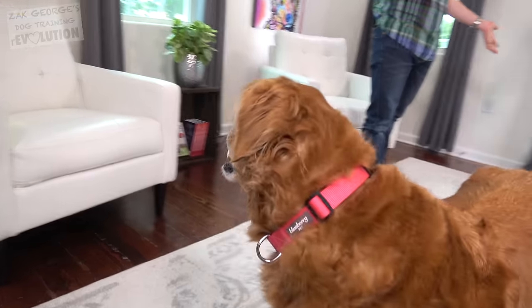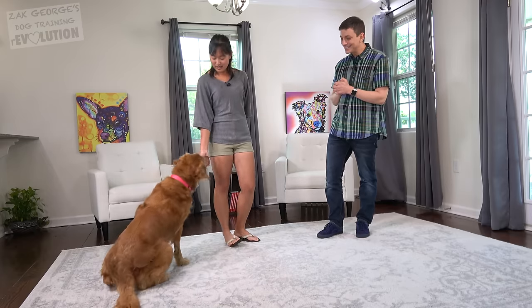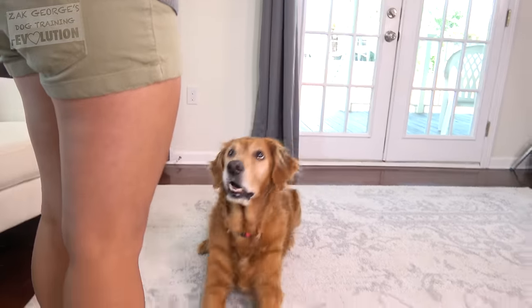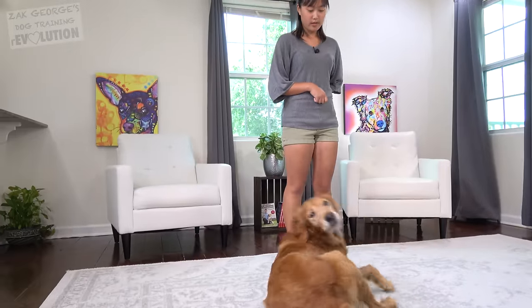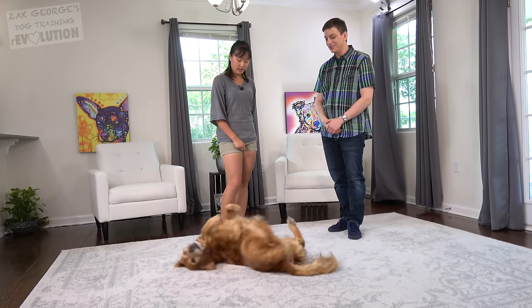Not every trick is just going to happen in one fell swoop. I could probably do this next trick with an even more subtle cue — let's see if you can spot it. It's just a testament to how smart dogs are that they can differentiate between those subtle differences in the way we communicate with them.